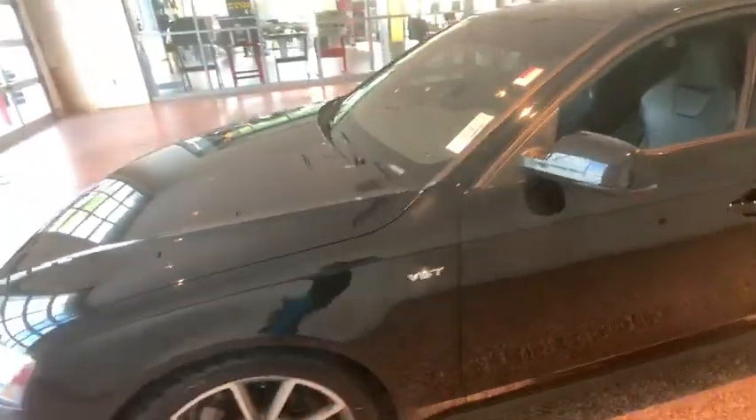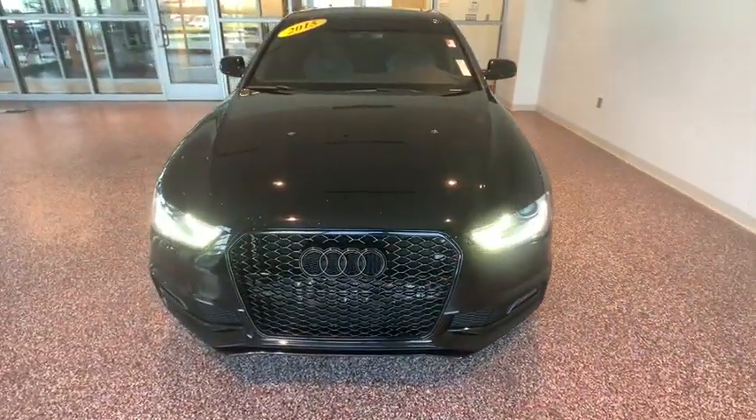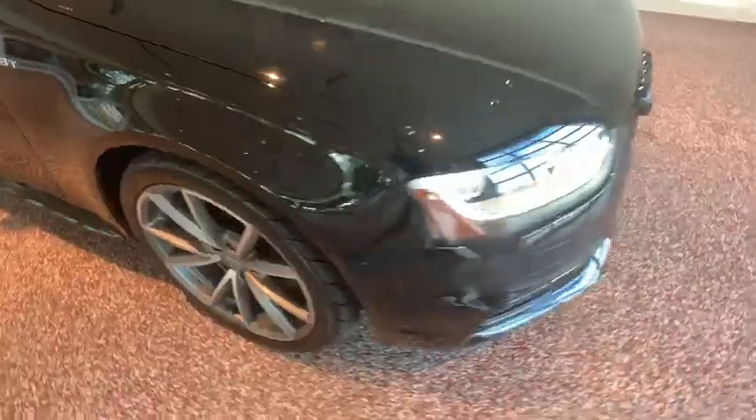Trip computer, heated front seats, security system, power locks. This vehicle offers reliability and good looks at a great price. So come in and take a test drive today.